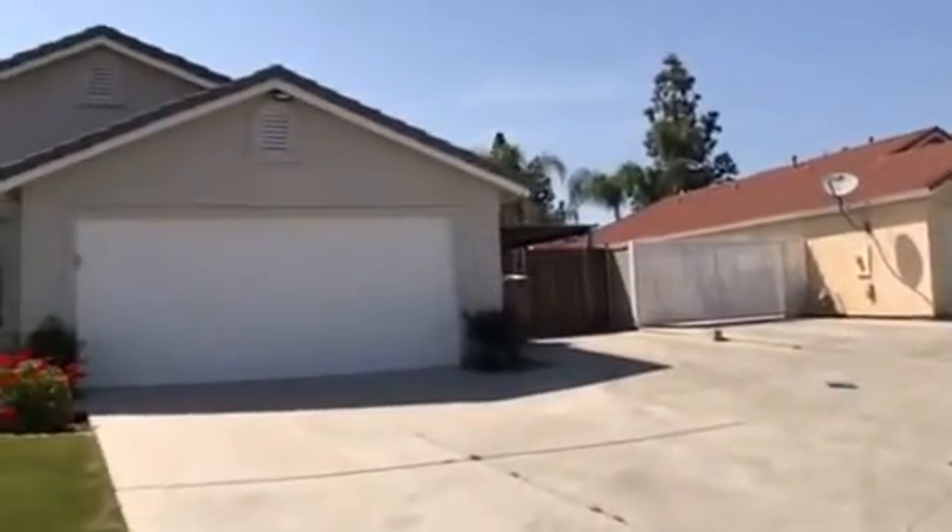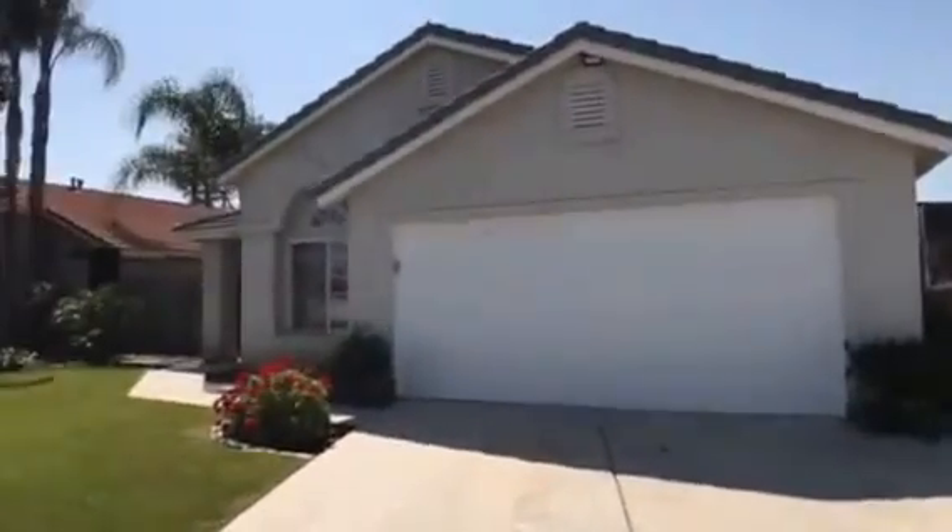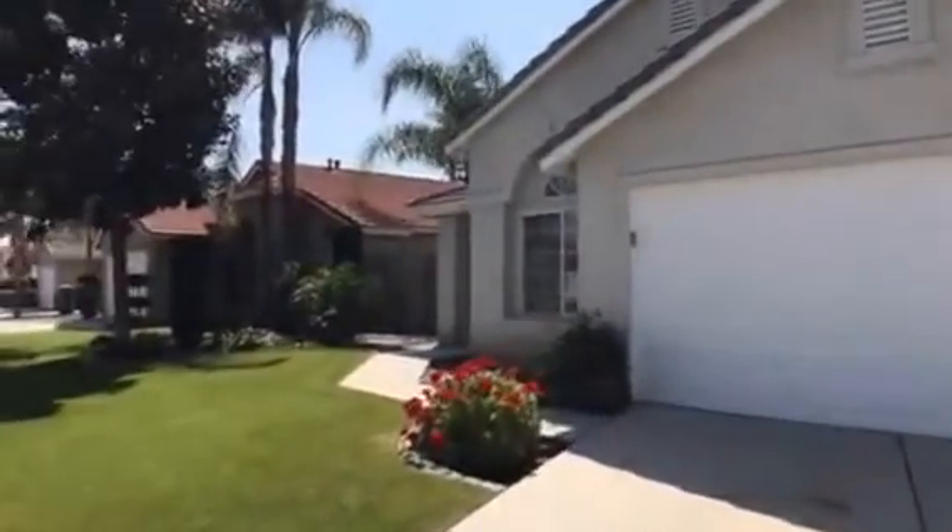Not only does this house have a 2-car garage, but it also has a very large cemented driveway. You can see on the right right here a covered patio, which gives you some additional parking if you need it.